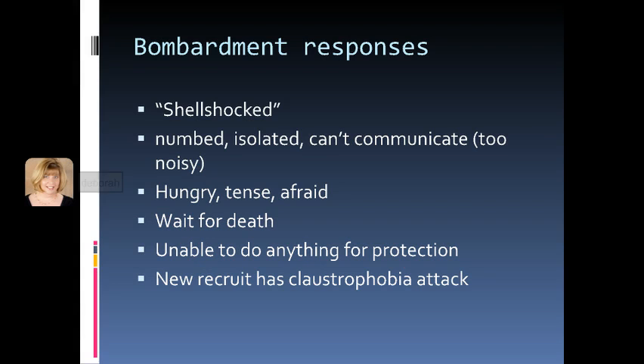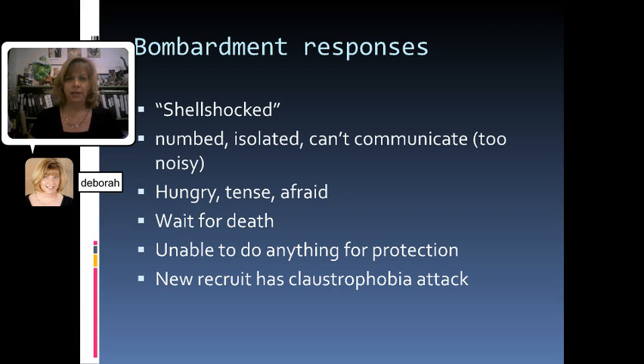Then the bombardment begins and we see some of the different reactions that the men have. There's a phrase called shell shocked, which describes a kind of post-traumatic stress disorder, but also something that happens to people right during the attack — they're completely numbed and really traumatized by it. The men are very numb; they don't know what to do, they're very isolated. There's so much noise they can't talk to each other or even hear over the bombs and shells. They're really hungry because they can't get to food while being bombed, and they're tense because they just don't know when they're about to be killed. They can't do anything else to protect themselves — they just have to sit there and hope nothing falls on their head. We even see a new recruit who has a claustrophobic attack, feeling so trapped in these tight trenches, which increases the anxiety and tension in this chapter.